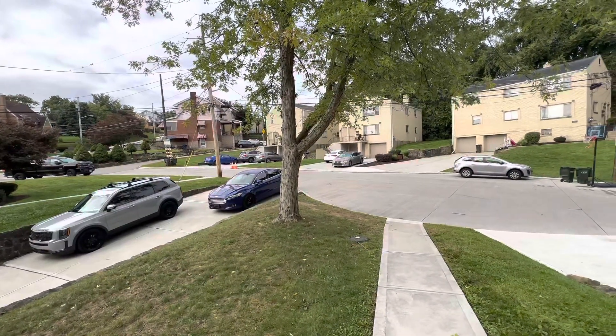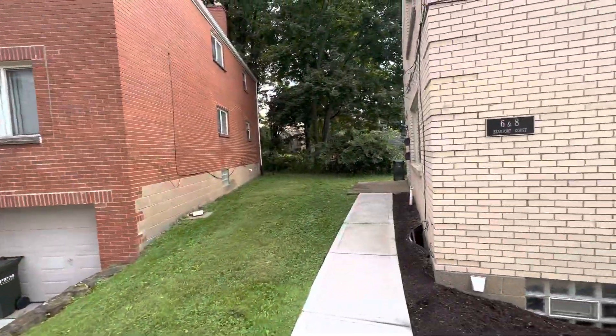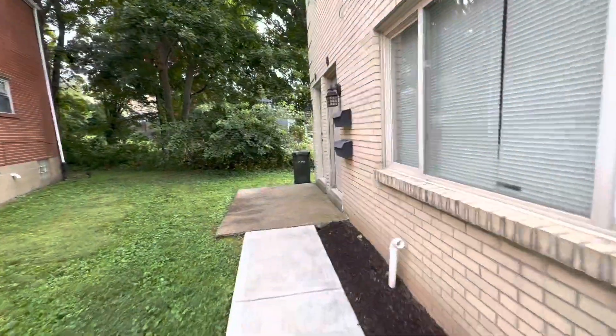Hi and welcome to 8 Buford Court, a neighborhood in the city of Pittsburgh. Let's take a look at this half a duplex, up and down, second floor unit.